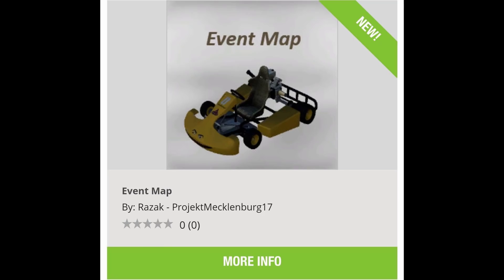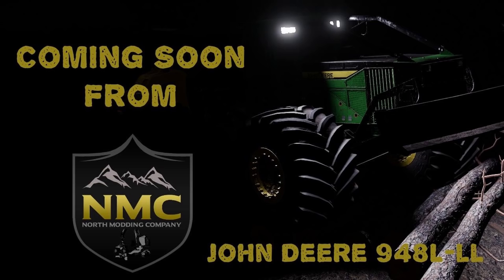The first bit of news: the following mod has been removed from the mod hub on PC. No reason has been given yet, but the event map is gone. I didn't get to try it — somebody was talking about how you get to drive go-karts and everything on it. Next up, coming soon from NMC Modding, the John Deere 948L. It looks really really good, I cannot wait for this.